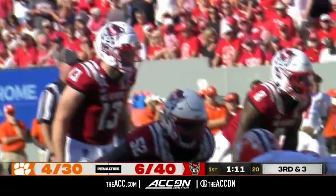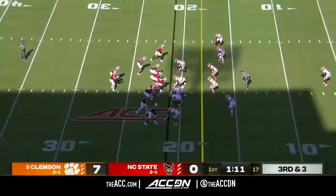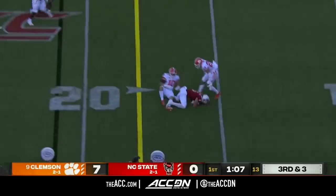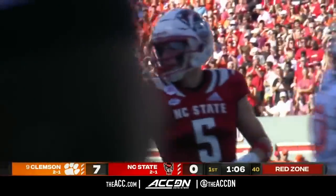You're helping the offense move further and further down the field. Third and three — into a tight window, complete to Thomas, first down.